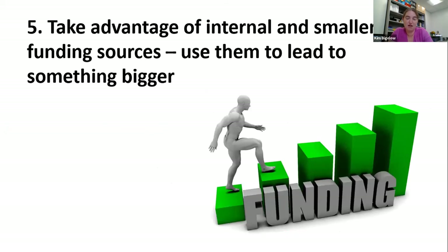Number 5: take advantage of internal and smaller funding sources and use them to lead to something bigger. Many institutions have different funds on campus — some for students, some for faculty, summer research funds. Look in the local community too: I was connected with our hospital system which offered foundational funding, which ultimately led to NIH and NSF proposals. It was useful to start small with what was available as I was getting started.